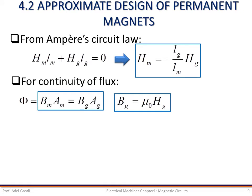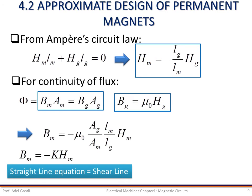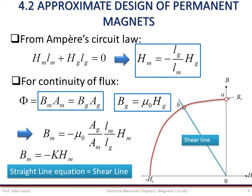Now combining these three equations, we can obtain the relationship between the hard iron flux density B_m and the flux intensity H_m as shown by this equation. Notice that this equation represents a straight line through the origin and is called the shear line. The intersection of the shear line with the demagnetization curve at point B determines the operating value of B and H of the hard iron material with the keeper removed.